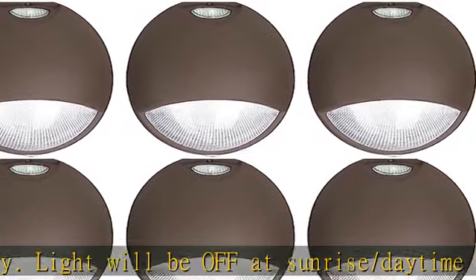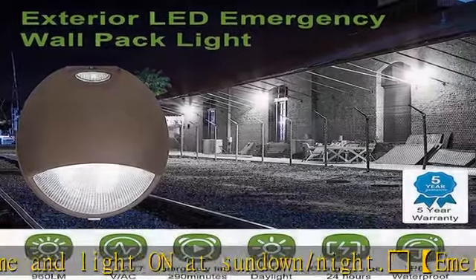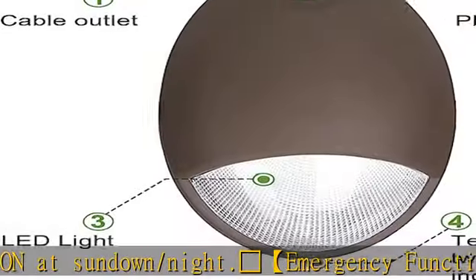LED Flying Direct is a professional LED emergency wall pack manufacturer that will always offer lasting safety and reliability, backed by a five-year warranty to cover any defects or quality issues.